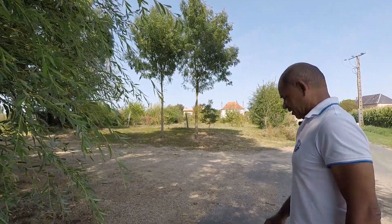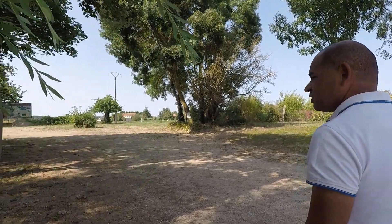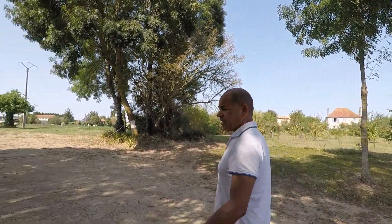Bonjour, je suis un des membres de l'association Citerre qui s'occupe des maisons de terre de Douzi et Vignoles, un petit village qui dépend de la commune de Montcontour dans la Vienne. Nous avons dans ce petit village situé tout proche des marais des maisons de terre.